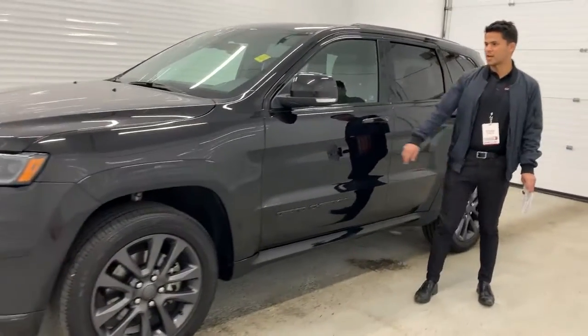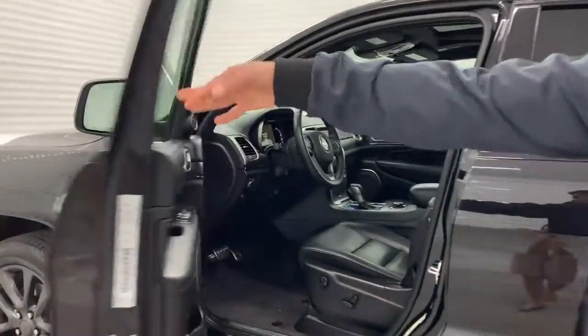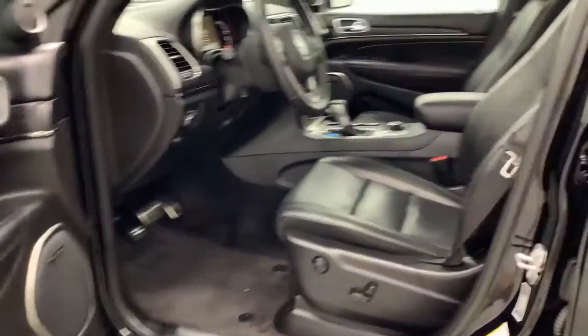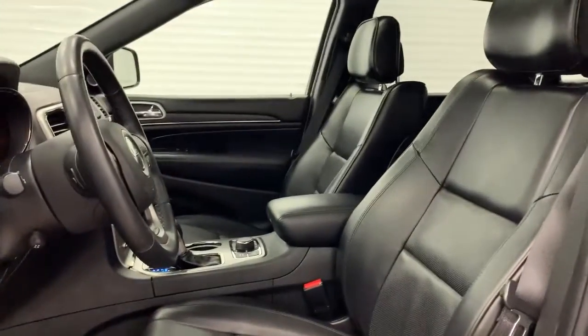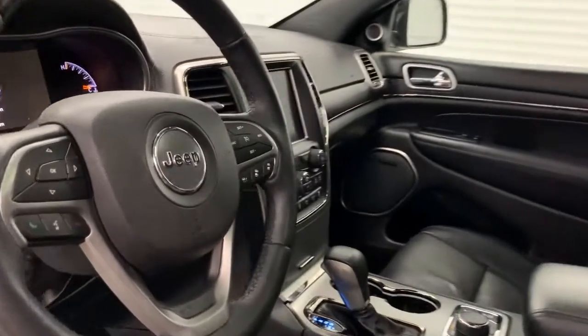Coming out to the side, you got your blind spot and heated mirrors. Going on the inside, you got your lane assist, collision warning, adaptive cruise control, and self-park assist.